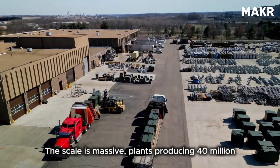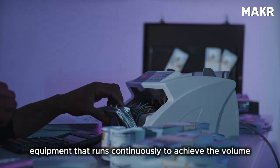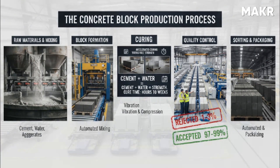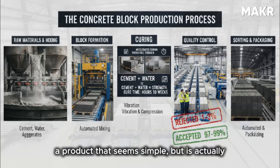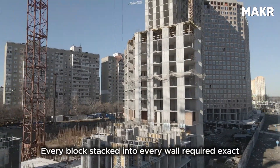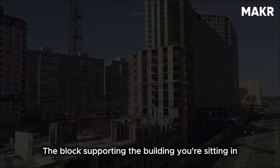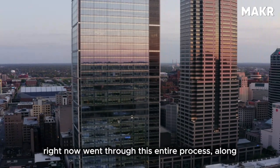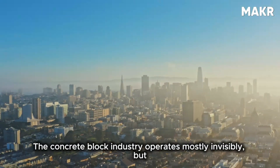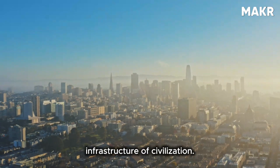The scale is massive: plants producing 40 million blocks annually consume thousands of tons of materials and require millions in capital investment for automated equipment that runs continuously. The process combines precise chemistry, extreme mechanical force, sophisticated automation, and rigorous quality control to produce a product that seems simple but is actually the result of decades of engineering refinement. Every block stacked into every wall required exact material ratios, perfect mixing, extreme compression, controlled curing, and multiple quality checks. The concrete block industry operates mostly invisibly, but it's one of the foundations of modern construction — literally providing the building blocks that create the infrastructure of civilization.